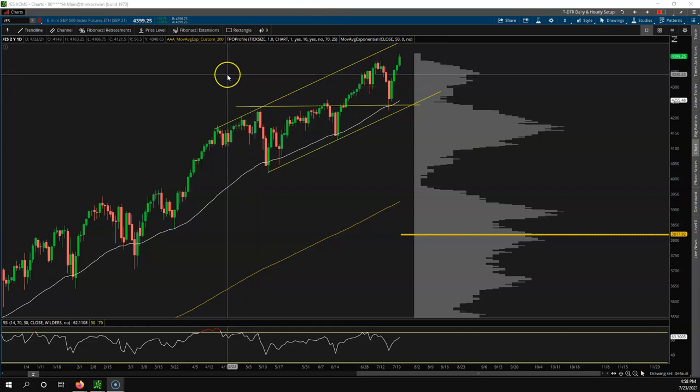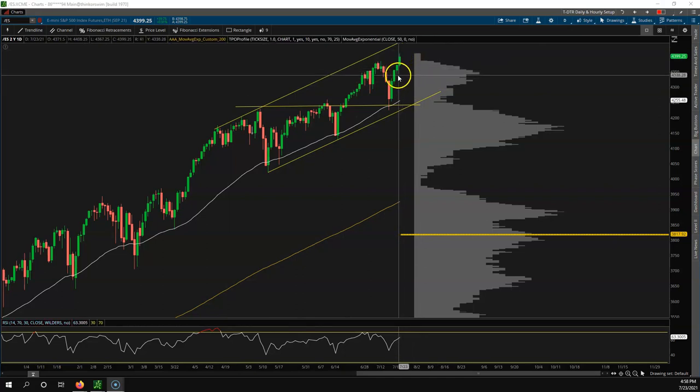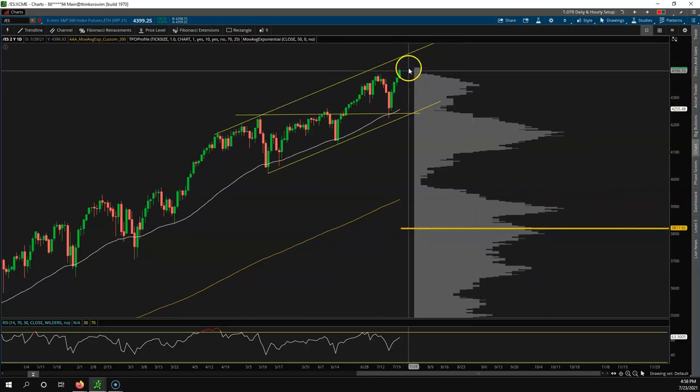Let's jump right into the video. This is the weekly watchlist for July 26, 2021. If you watched my video a couple days ago on Wednesday, I said we were bullish, probably going higher to all-time highs. We didn't have excess yet — and guess what, just like that we pushed to all-time highs and we're starting to create excess on the market profile.